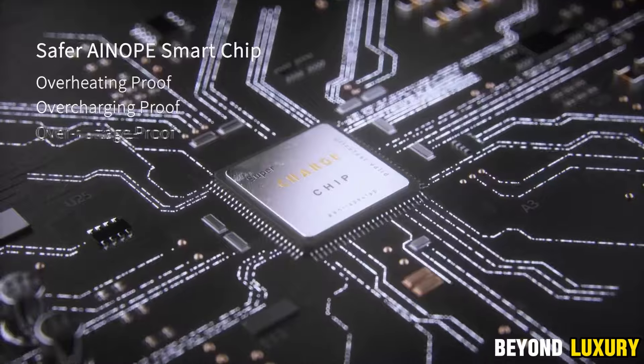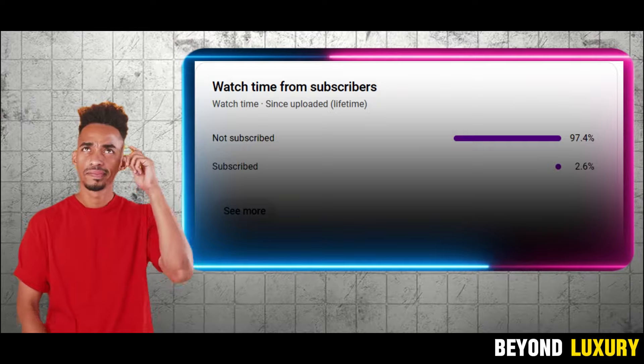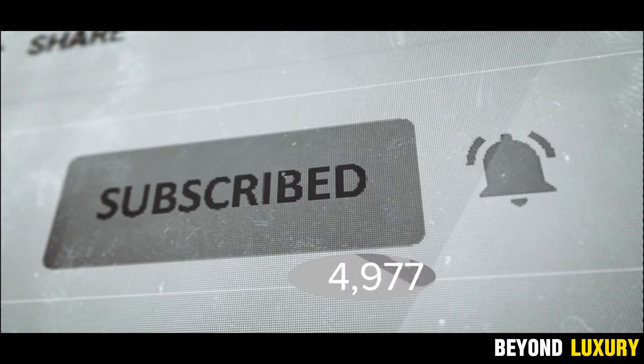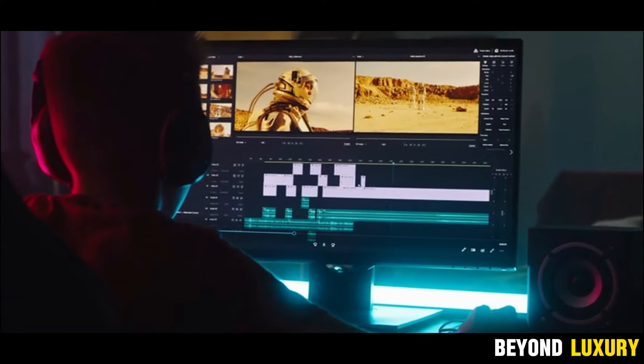This is the ultimate charging solution for anyone on the go. Quick question — did you know that 98% of you who watch my videos aren't actually subscribed? If you're part of the 98% who aren't subscribed yet, now's the perfect time. Just click that subscribe button below and join our community — it's free. It really helps support the channel and keeps me motivated to create more content for you.